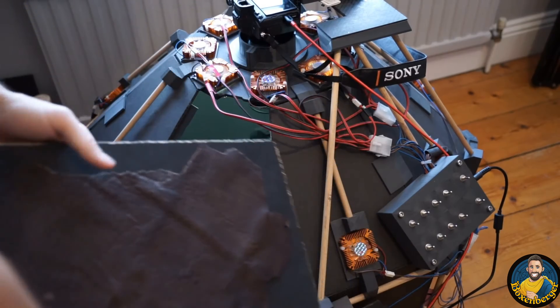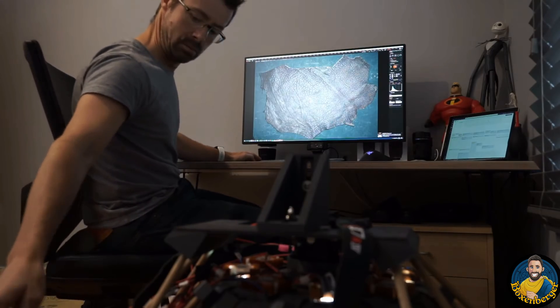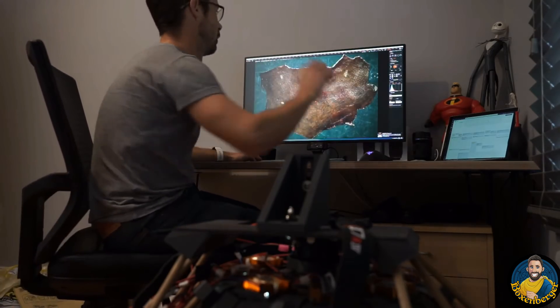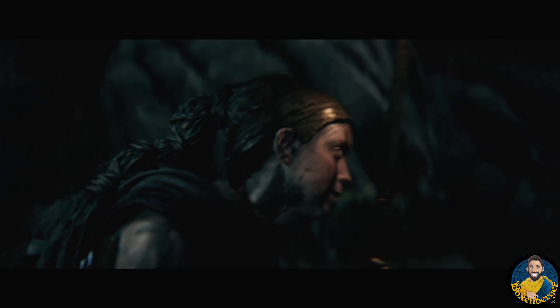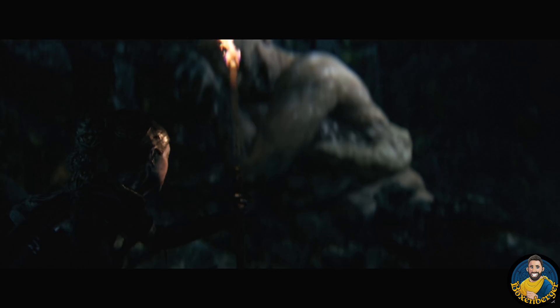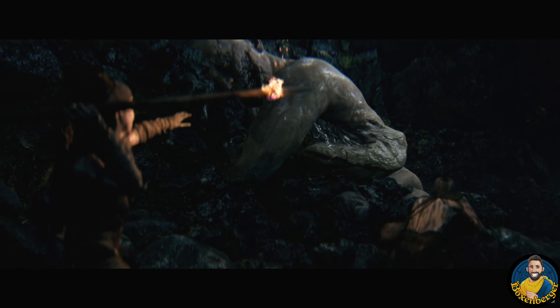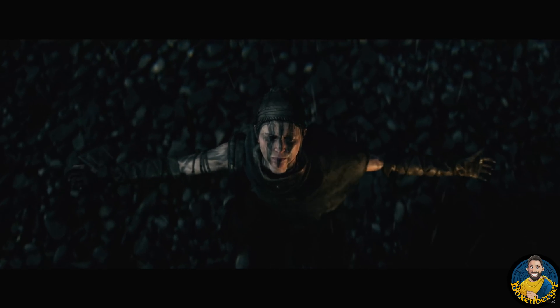Ninja Theory is really investing in building their own tools. In a previous staff diary, we learned they built their own materials scanner for Project Mara and Hellblade 2 to use high-quality textures, a brand new motion capture studio to push that to the limit, and they talked about partnering with Epic to build new tools for benchmark facial animations.